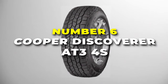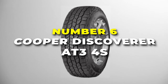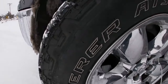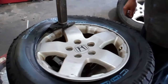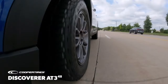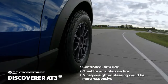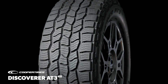Number 6 is the Cooper Discoverer AT3-4S. It's known for its robust all-weather performance that offers reliable dry traction. This tyre is a perfect example of durability, ensuring you're ready for any road condition that comes your way. It's designed to provide optimal traction on both dry and wet surfaces, thanks to its advanced silica-based tread compound. Whether you're cruising down the highway or navigating through challenging terrains, these tyres deliver a smooth and comfortable ride while maintaining excellent grip.